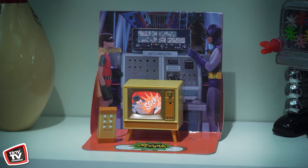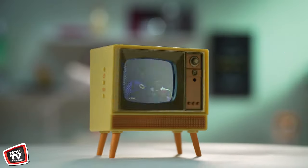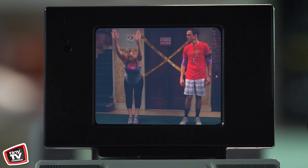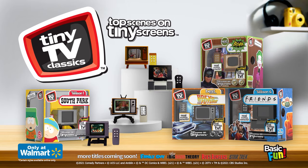Each Tiny TV Classics comes with unique content and a custom backdrop scene, perfect for everyone ages 9 to 99, and the perfect scenes for you. The coolest content-packed collectible you've ever seen. Tiny TV Classics — top scenes on tiny screens. Available now, only at Walmart.